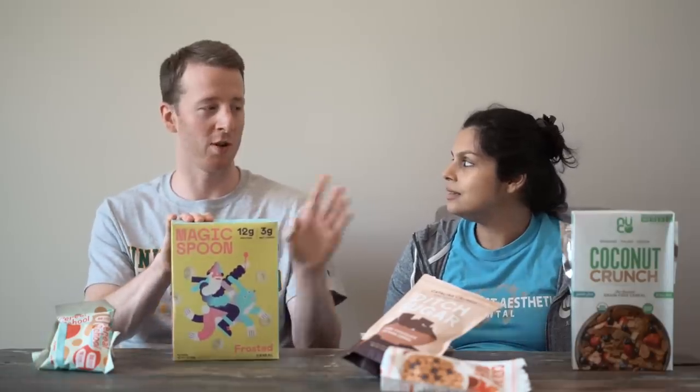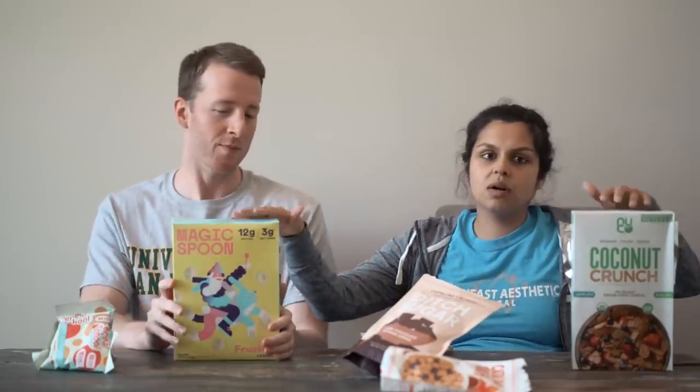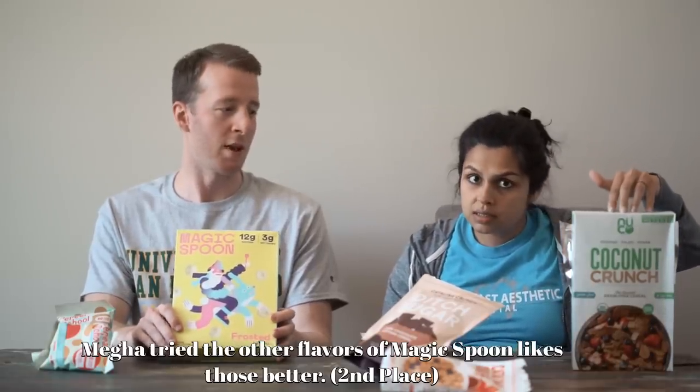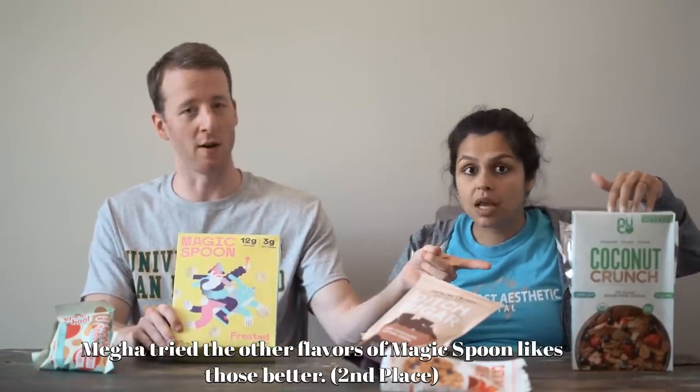I think I might go with Coconut Crunch as number two actually — it is a lot of carbs though. They recently reformulated it, so it's more carbs now. Before that it was for sure number one. Now I'd say Magic Spoon is pretty close with it — these two are on par, a little more carbs but way better ingredients, and cheaper too. That's the cheapest one.